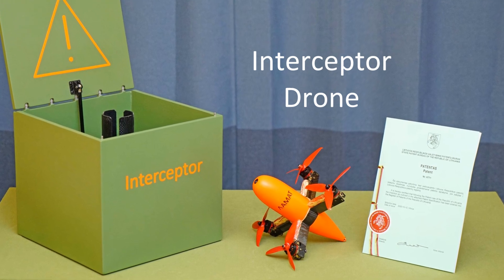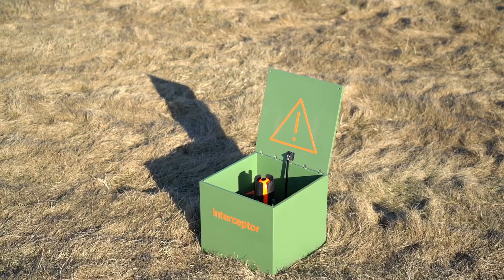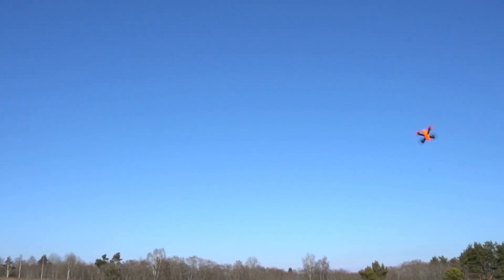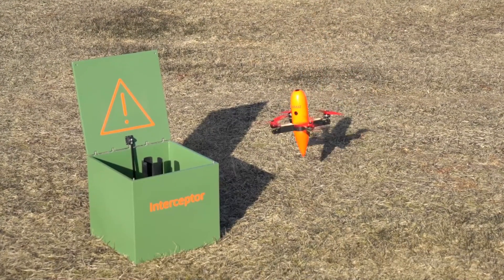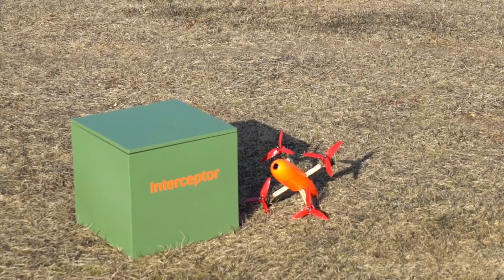This drone interceptor is designed to catch light UAVs. High power-to-weight ratio is a competitive advantage of this concept, as it allows the drone to fly fast.